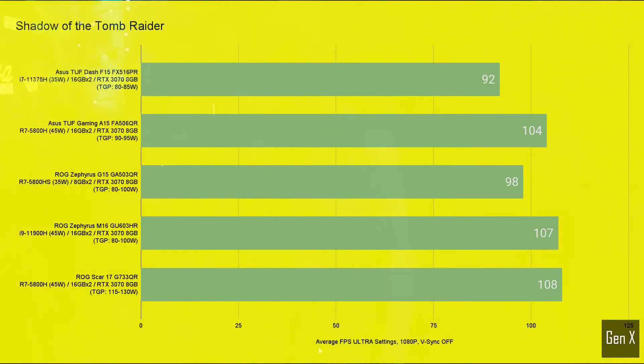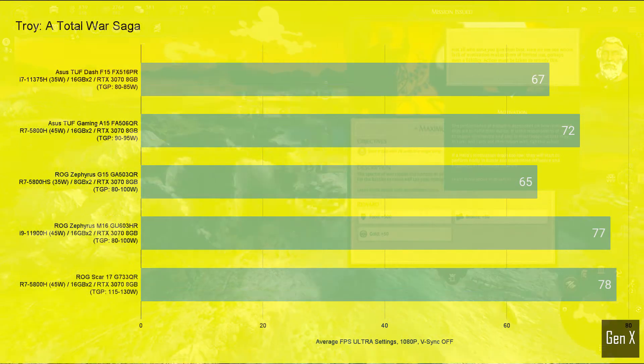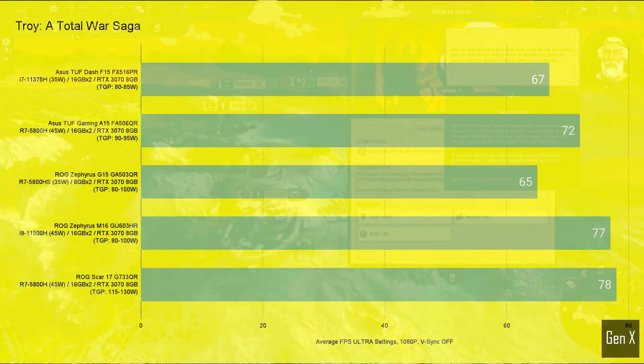Strategy fans, don't worry — I have prepared game tests for you as well. All laptops run well in Total War Three Kingdoms, and the difference between the highest and lowest performing GPU was 14%. In Troy, a Total War Saga, there was a 16% performance difference between the TUF Dash and the Scar 17.